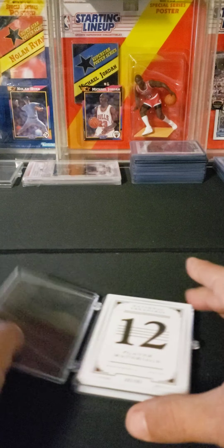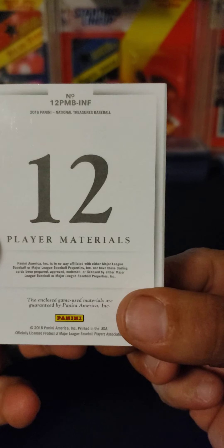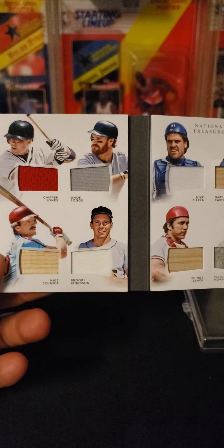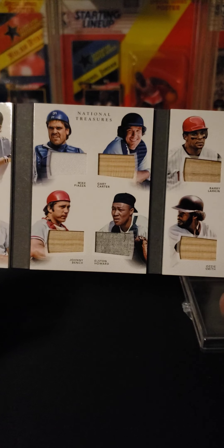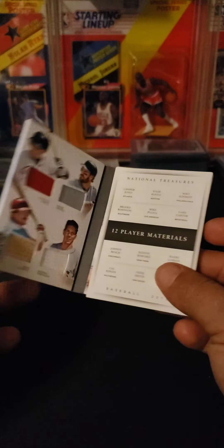I picked up a little booklet from National Treasures — a 12-player 2016 booklet. It features Chipper, Bagwell, Schmidt, Brooks Robinson, Piazza, Carter, Johnny Bench, Howard, Larkin, Ripken, Ozzie, and Ernie Banks. Got this from one gentleman — kind of a cool piece, so I picked this one up.